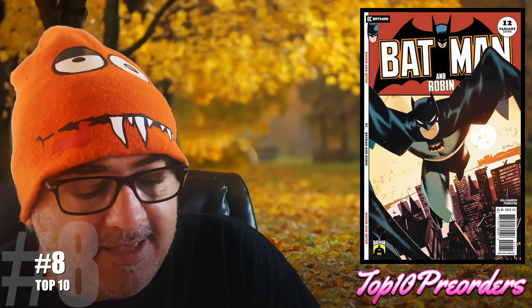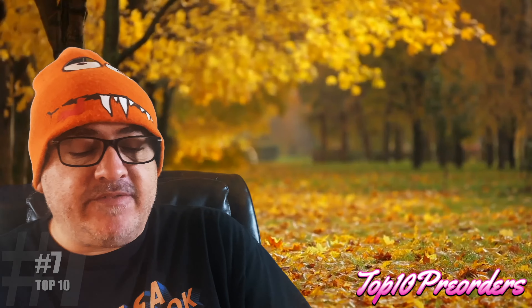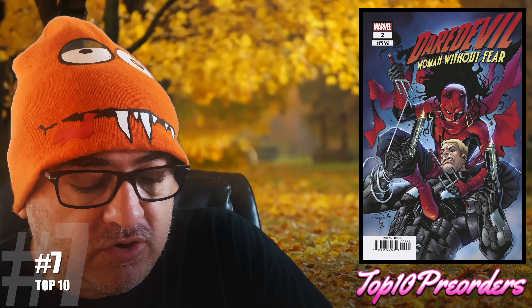Number 8 is Batman and Robin number 12, cover A and the 85th Anniversary card stock cover. Years ago, Bane killed Alfred — remember when Bane snapped Alfred's neck right in front of Damien? Now on the island, there's nothing stopping Robin from getting his revenge. Could be a good book.